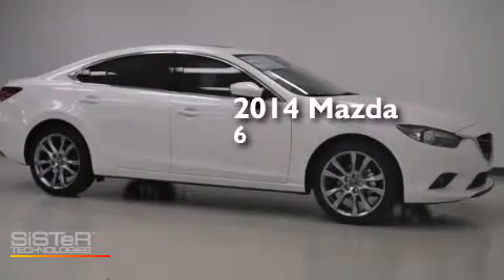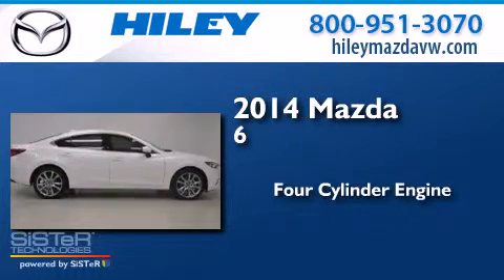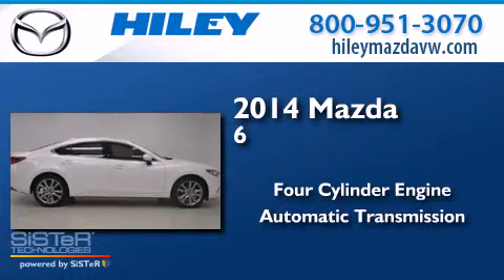This is a brand new 2014 Mazda 6. It features a four-cylinder engine and an automatic transmission.